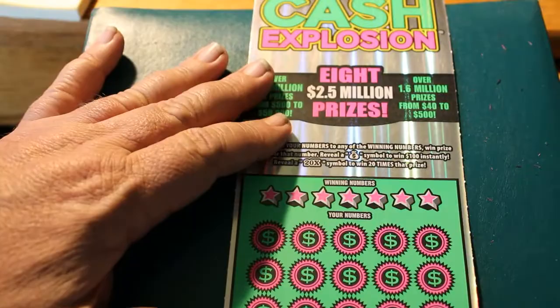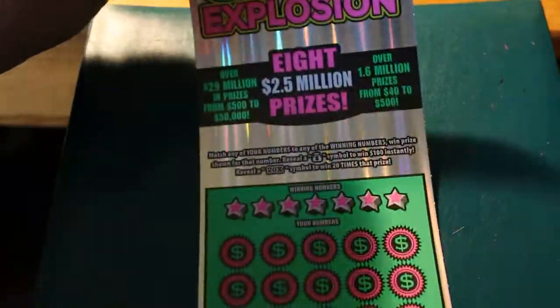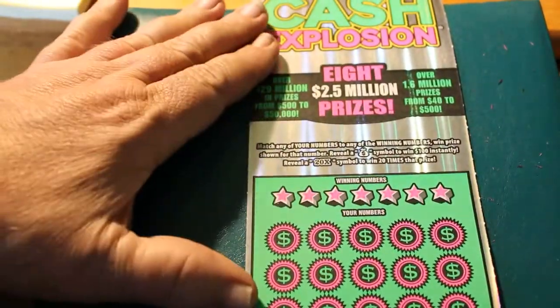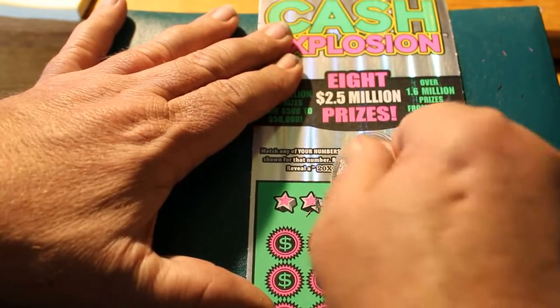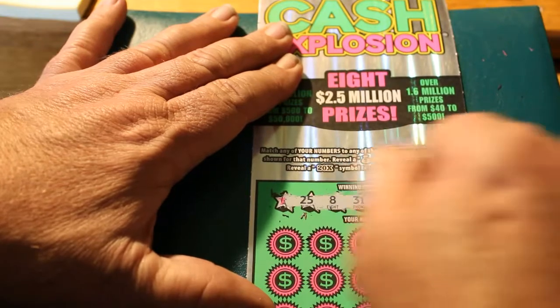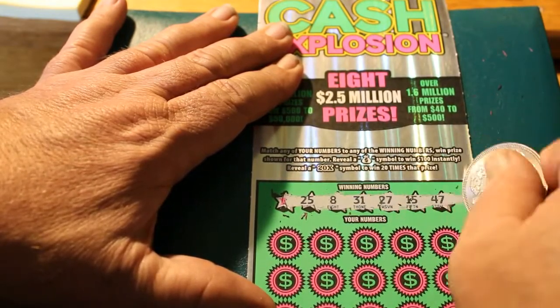Ticket 22 and the last ticket. Winning numbers: 25, 8, 31, 27, 15, and 47.